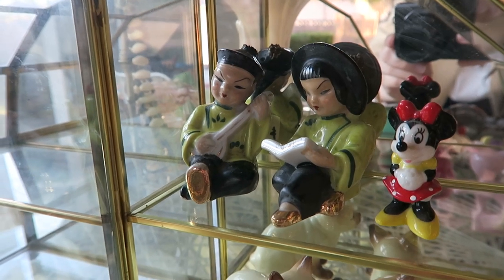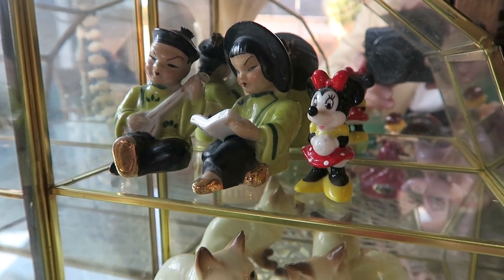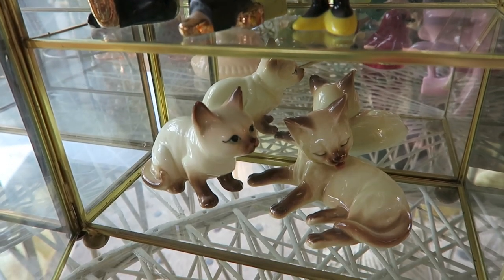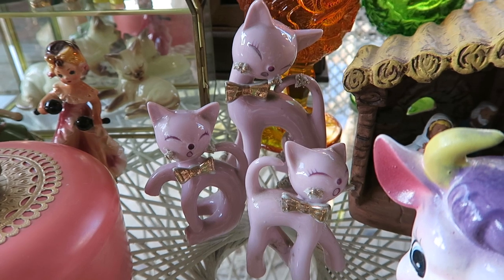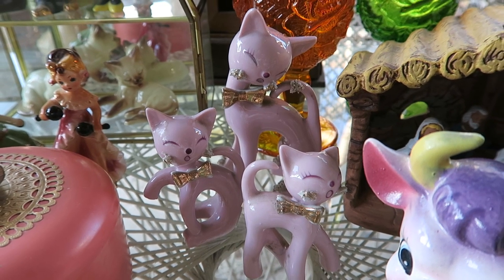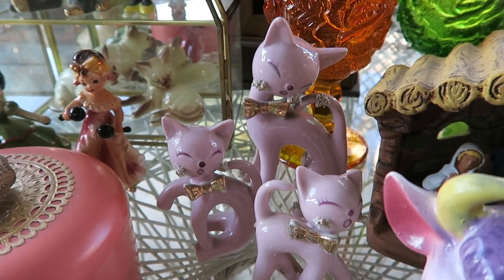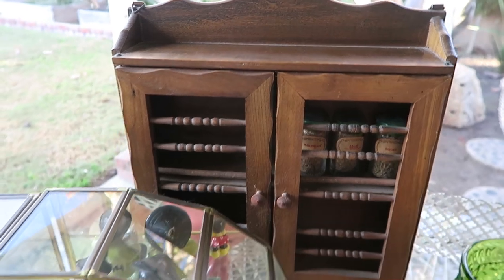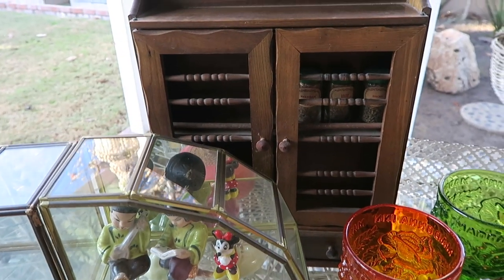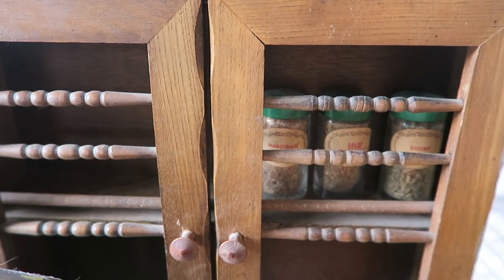These little Asian figurines are salt and pepper shakers. Could not pass up this little Minnie Mouse, and of course these little Siamese. The lady that lived in this house had a cat obsession because there were so many cats in there — this little set of three. This little spice rack is kind of similar to the one I have in my kitchen; I think it's adorable and there are some vintage spices in there as well.